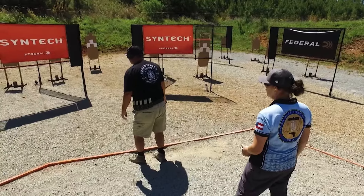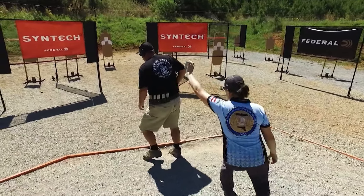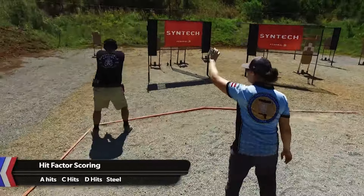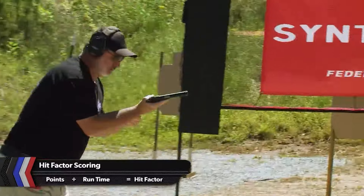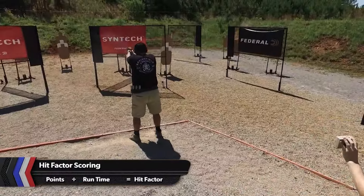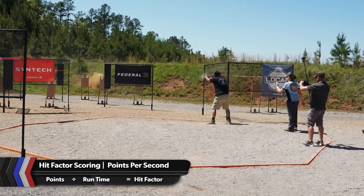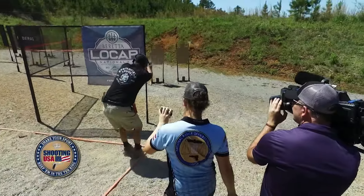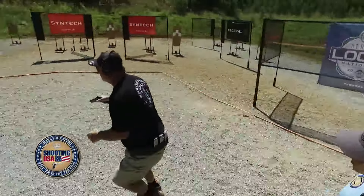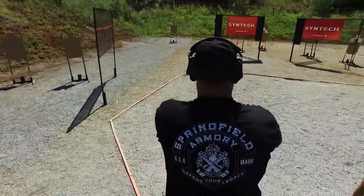The key to that pursuit will be speed and accuracy, as this is hit factor scoring. Your score is derived by the number of target points you earn divided by the time in seconds it takes to complete the course of fire. That generates the hit factor, or points per second. The highest hit factor for a stage earns full match points, and everyone else gets a percentage of the match points depending on how their hit factor stacks up.